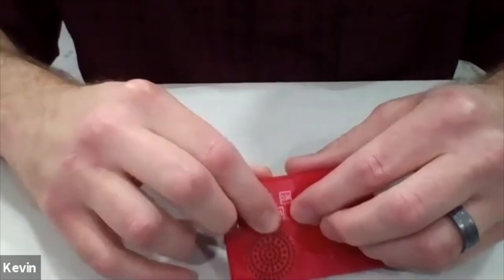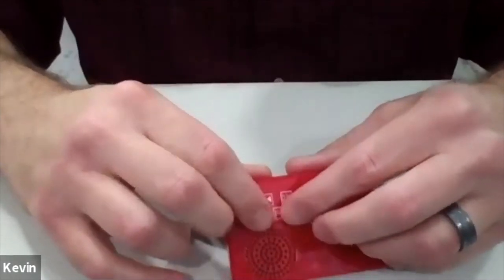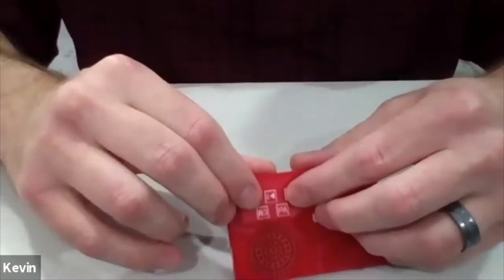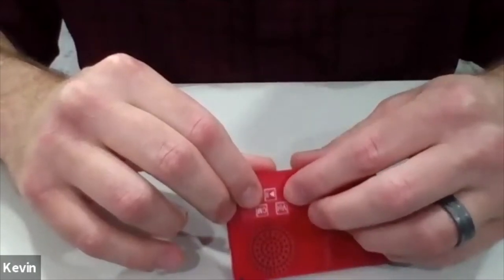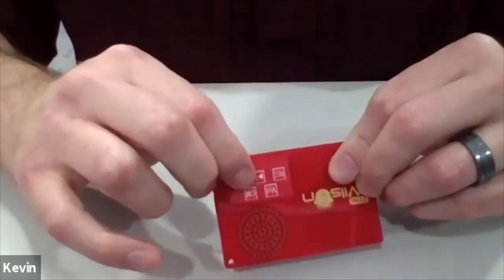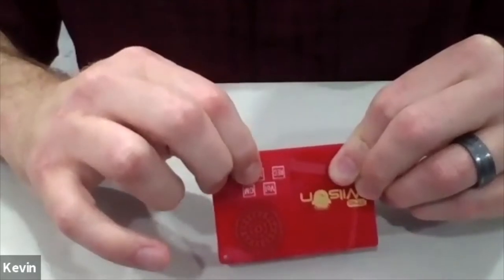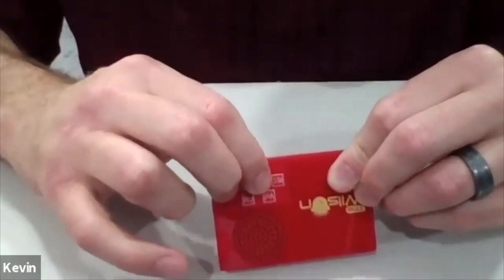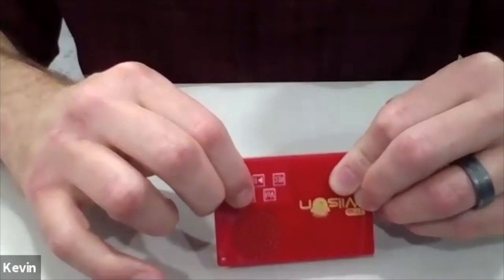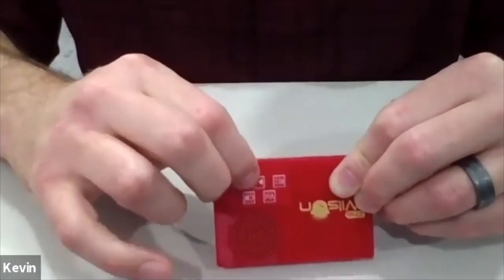A cool feature on this Wilson is the memory button — it will actually speak aloud the number of recordings you have. Right now it says zero messages. Let me make a recording to demonstrate. I'll press the record button, say something, then press play to stop the recording. Now I'll press the memory button — it says one message. If I press play again, it plays back what I just recorded.